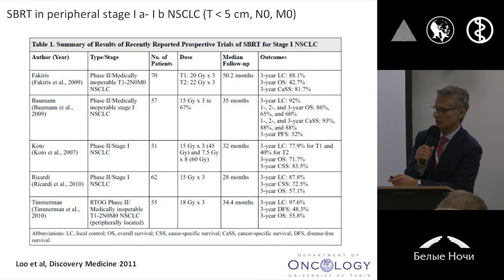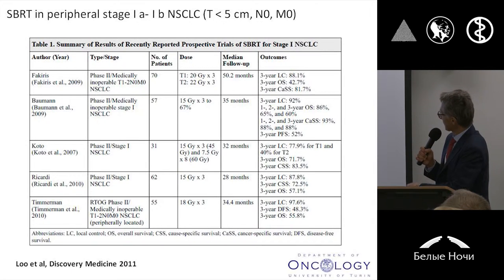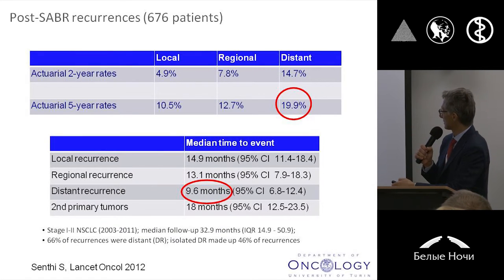I mean early stage non-small cell lung cancer with patients with a tumor less than 5 cm in diameter, N0M0, not amenable with surgery for functional or medical comorbidities. And you can see in this slide that using different fractionation schedules, the local control was very good — more than 90% — with survival figures that were completely similar to the ones you can get with surgery. So, very important results with such a technique.